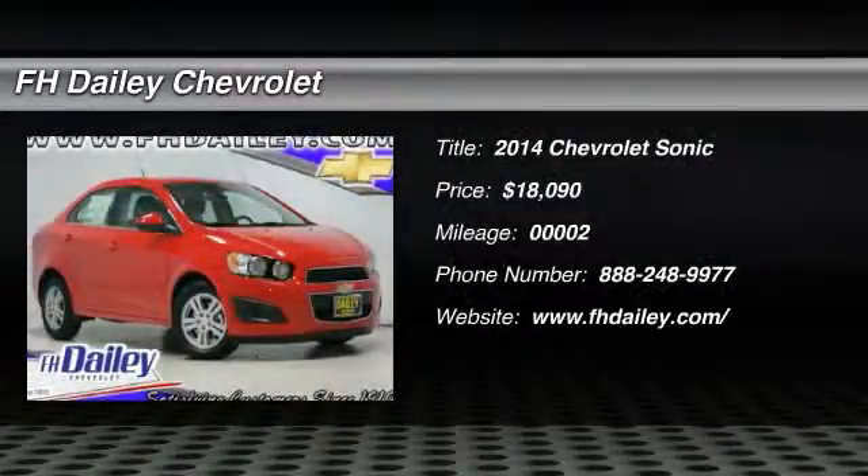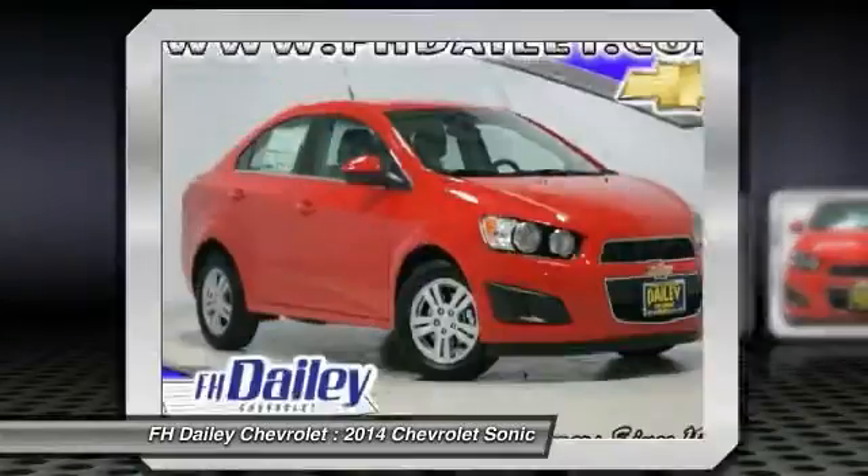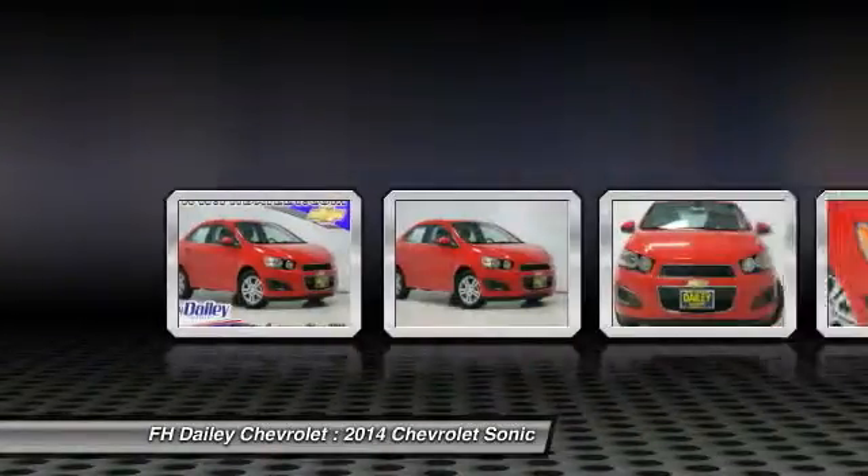The 2014 Sonic. The taut, strong body lines and powerful stance of Chevy Sonic allude to the power you'll find under its hood.